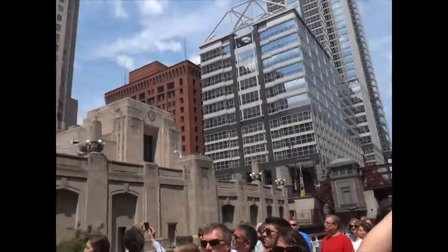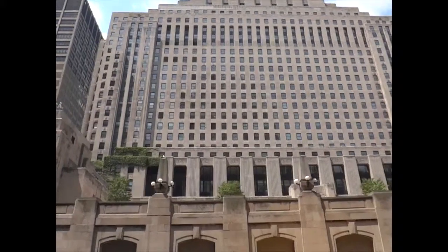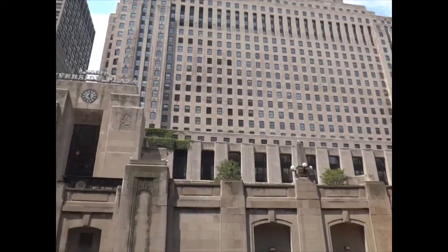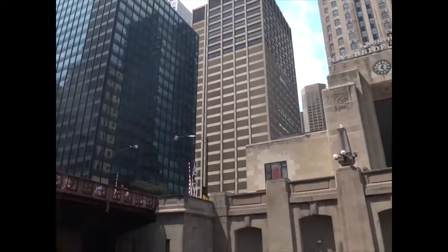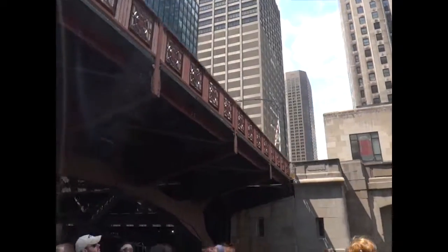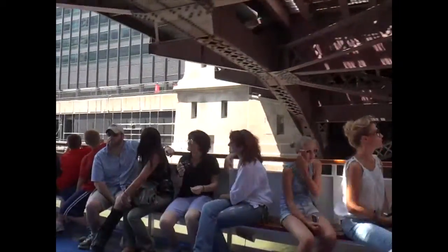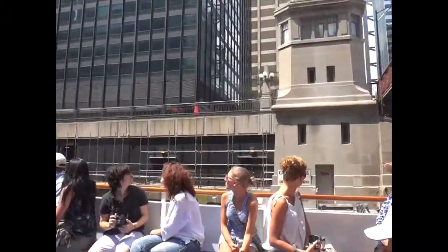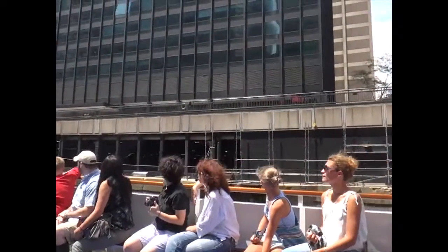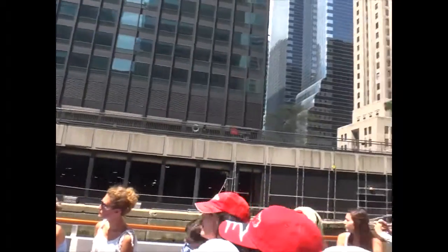Closer to us here on the right is 2 North Riverside Plaza — this is the very first building to be done on air rights. Another great example of the Art Deco style, done in the 1920s. For quite a while, it was home to the third Chicago newspaper, the Chicago Daily News, but they went out of business in the mid-1970s. Underneath the bridge, we're going to get a view straight into Union Station at our eye level. Union Station has trains that go out to our suburbs — the Metra trains — and also all over the states via Amtrak.